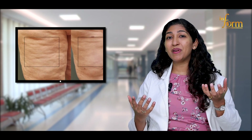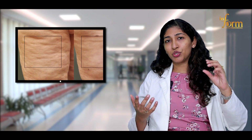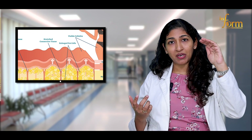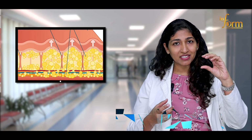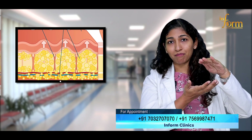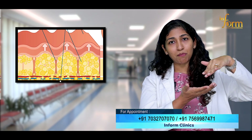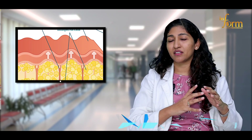Cellulite is the one where you see there is a dimpling in your skin. You develop that dimpling because there is a fibrous band which develops from your epidermis through the dermis and goes up to your subcutaneous fat. When that band is developed, it tends to bunch up your fat cells. This bunched-up fat cells gives a puckering appearance and that's when you have a dimpling in your skin. That is called cellulite.